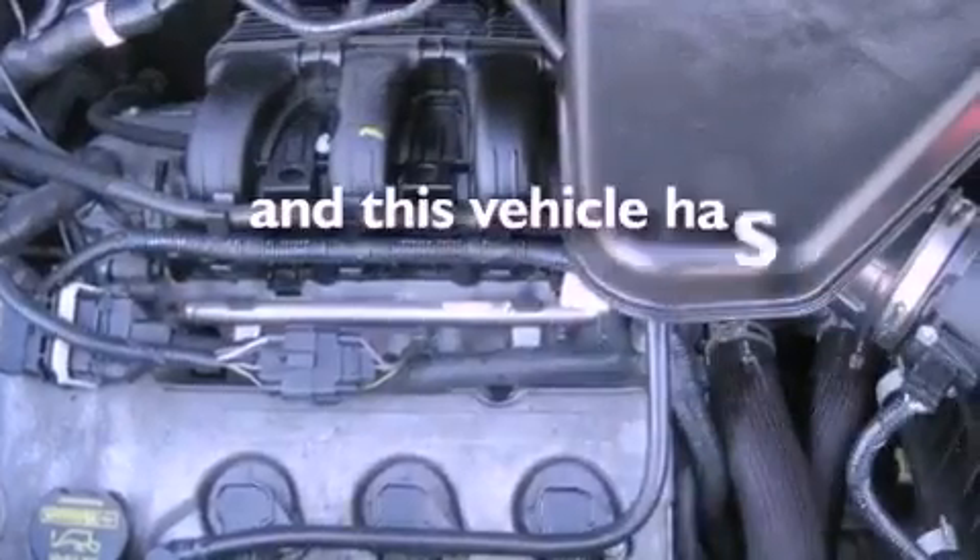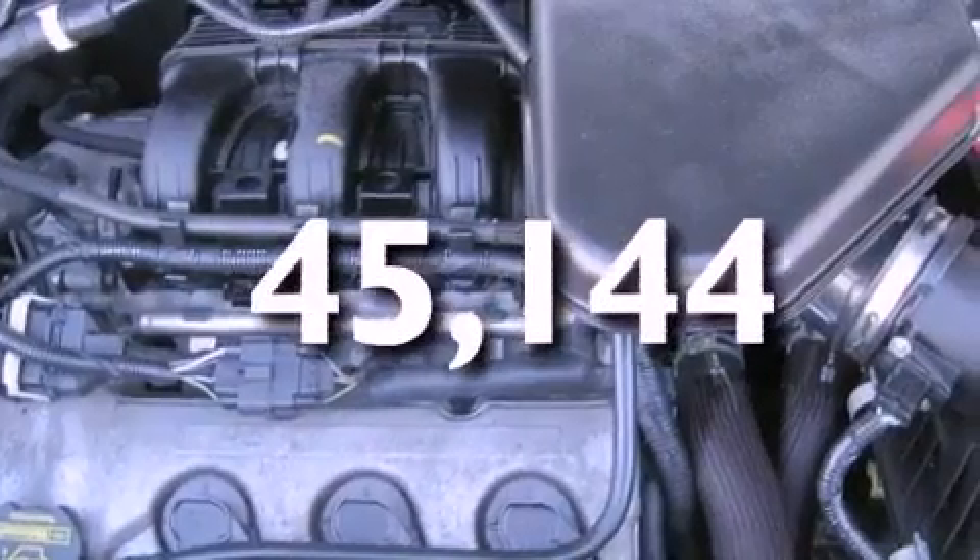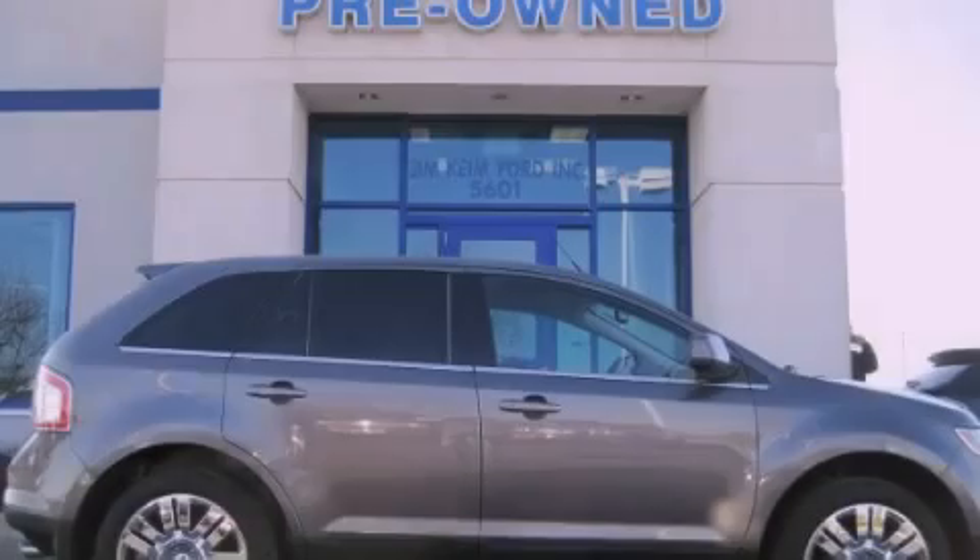This vehicle has less than 46,000 miles. Call now to find out how you can own this breathtaking vehicle.